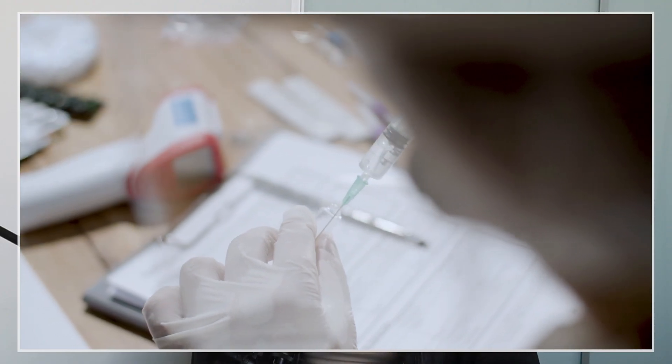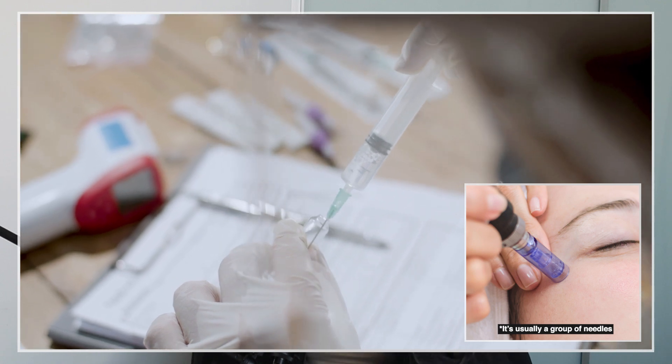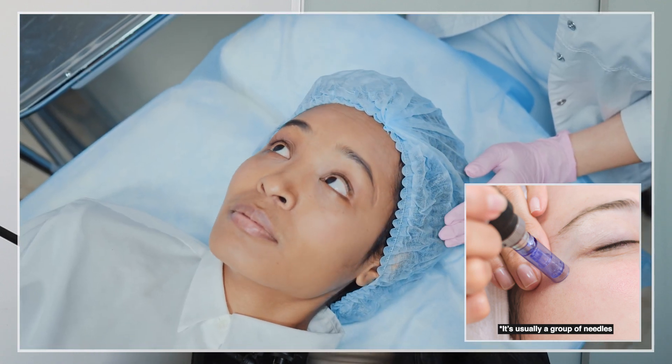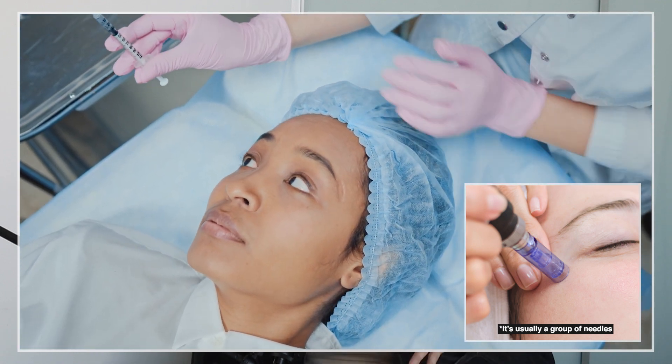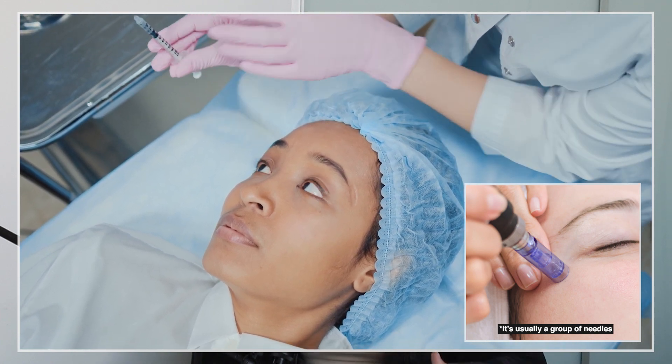Essentially, microneedling is a process of making microscopic punctures into the skin in order to encourage development of collagen, which helps with scars, acne, sun damage, wrinkles, and stretch marks. The needles range from about 0.5 to 2.5 millimeters in length, so the cuts are very superficial and should really only be entering the very top layer of skin.